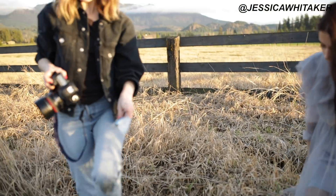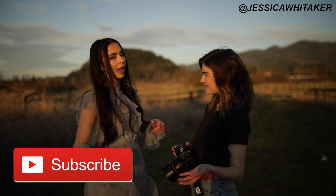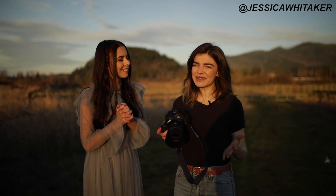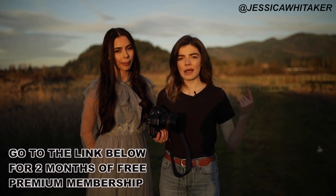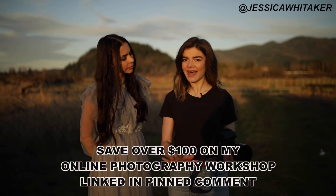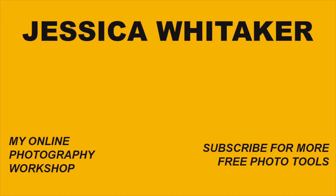I hope you enjoyed and learned something today! Be sure to go give Val a follow on Instagram — her Instagram and presets will be linked down below. Thank you to Sophie for filming this for us. Grab your two months of free premium Skillshare membership and the 15% off code for my online photography workshop down below. If you like this kind of content you're going to love the workshop. Be sure to subscribe and I'll see you in my next video — bye!